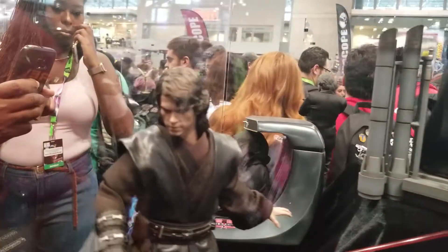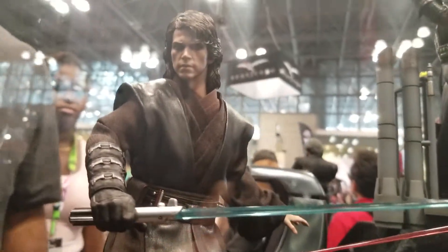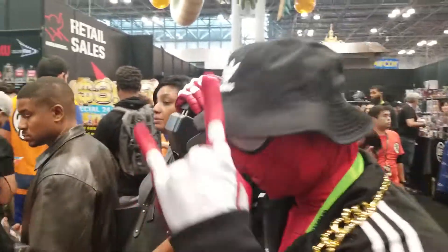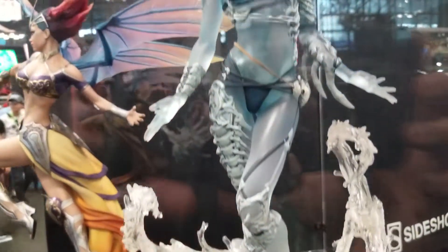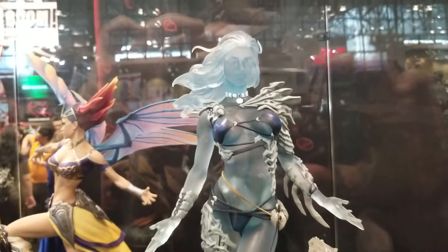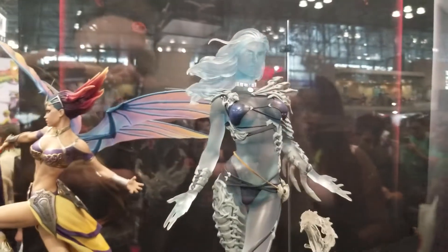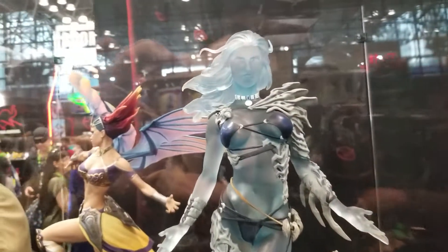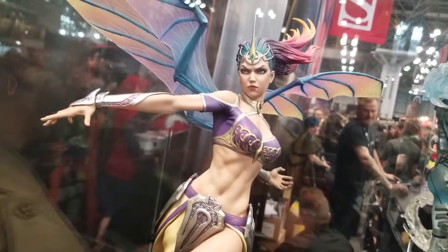And over here of course is Anakin. And this is the premium format Aspen, created by Mike Turner — God rest his soul. He was an amazing comic book artist who we lost far before his time, went far too soon. Great artist, great designer, best known for Witchblade with Marc Silvestri. Love the twist in this — this is amazing.